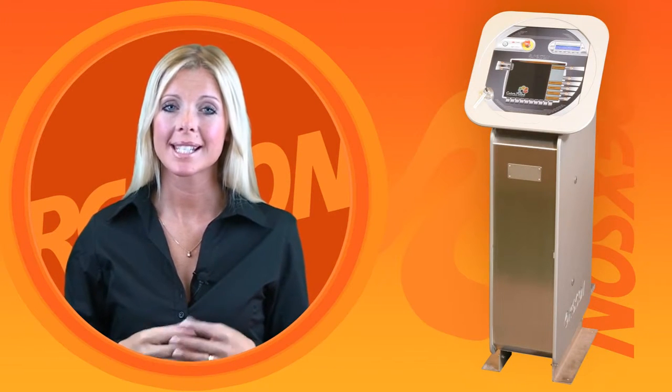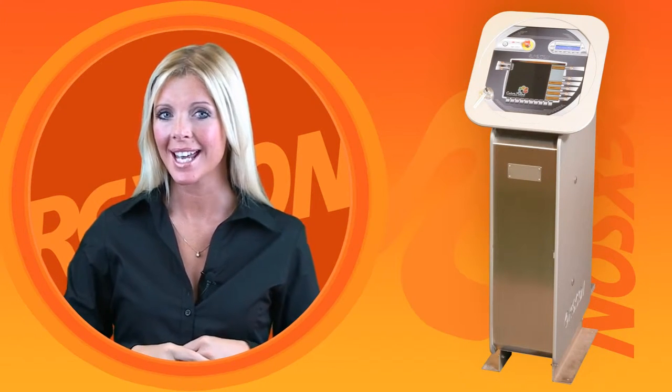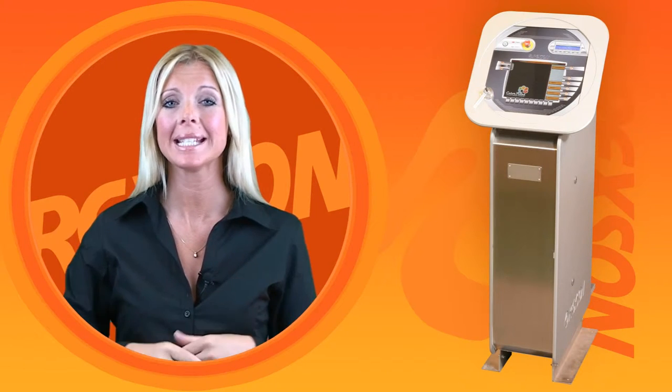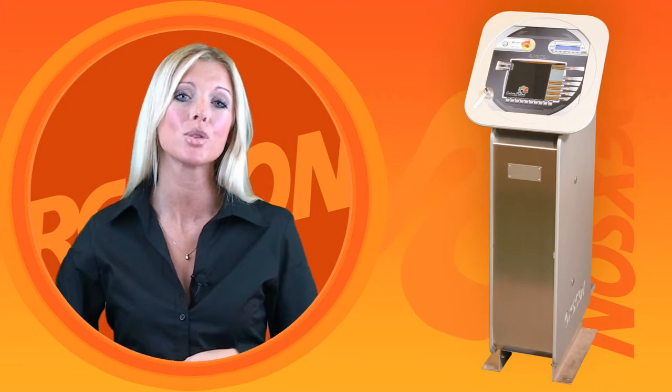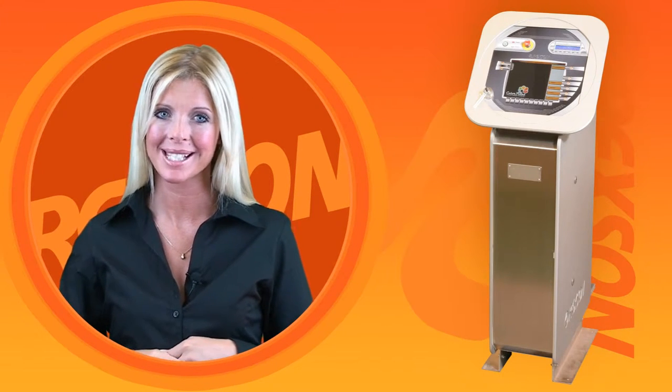Rexxen are widely regarded as the dispensing technology leaders and as such employ the very latest electronic control and software techniques to make our systems truly stand out from any competitor.